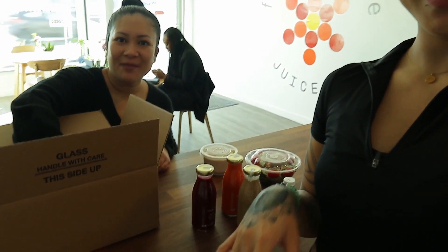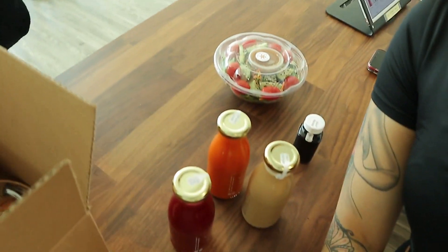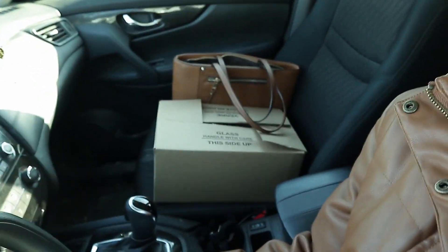Yum. Thank you so much, Jalene, for having me in today. I'm excited to try these goodies. I will update you guys - I am going to be heading to the gym right away because I didn't actually get a chance to go to the gym earlier. But I'm going to go get my workout on and then I will update you on my meals from Fruits de la Vie. See you in a bit.